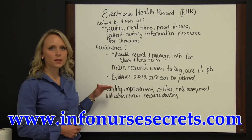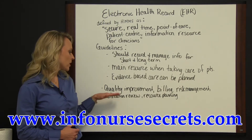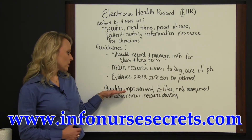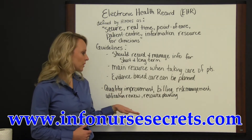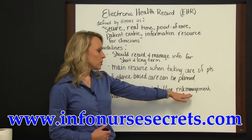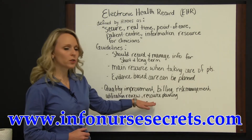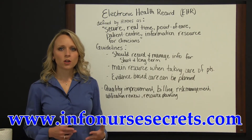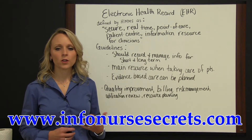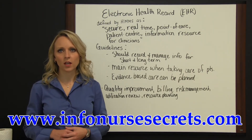There are other important aspects of the electronic health record. It helps in quality improvement, and it's also useful for billing. It's very useful in risk management, utilization review, and resource planning. The electronic health record is very useful in all aspects and can tie in all aspects of healthcare today.